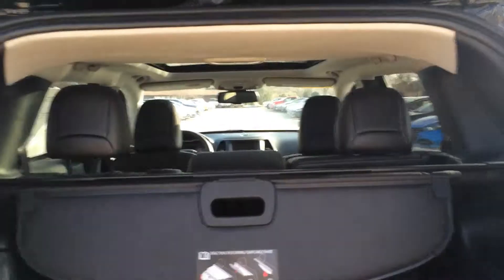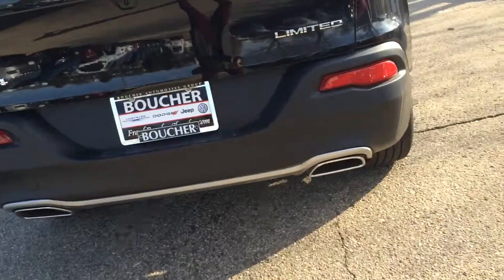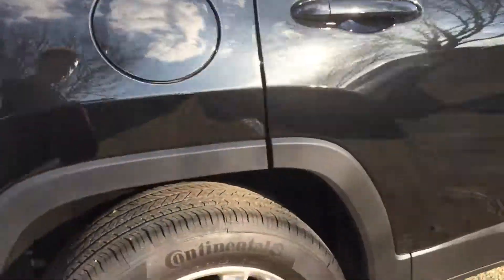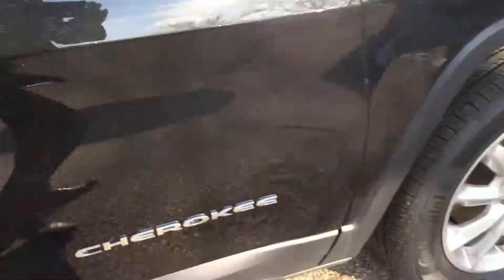We've got tons of room in the back with the tonneau cover here, backup camera, dual exhaust for that V6. We've got keyless enter and go, 18 inch rims. Just touch that button and it's locked.